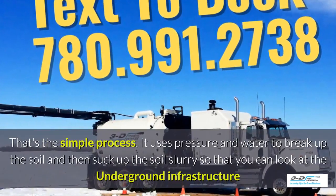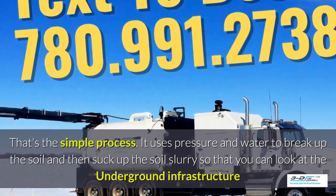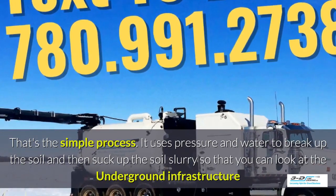It uses pressure and water to break up the soil and then suck up the soil slurry around it so you can look at the underground infrastructure easily.